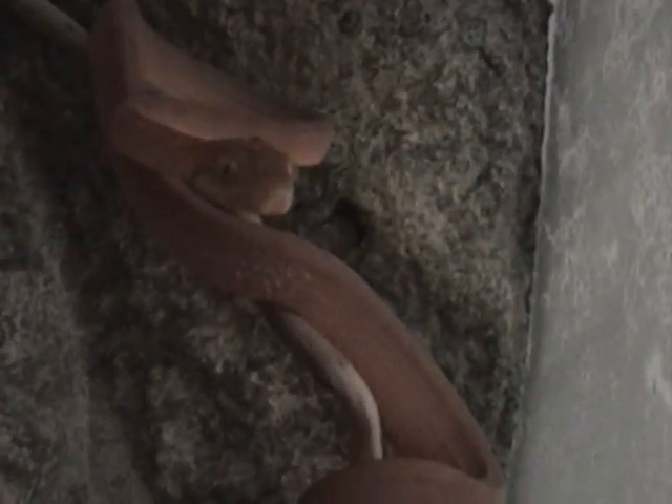Up here I got a male Amazon tree boa — it's a little orange one. Let me turn my light on, can't really see it too good in here. He's actually fairly friendly compared to my other ones.